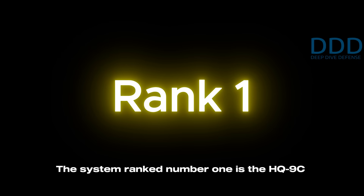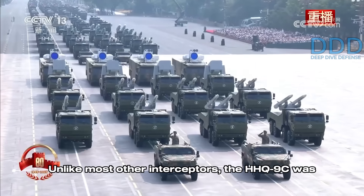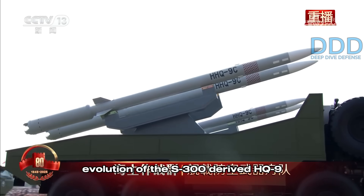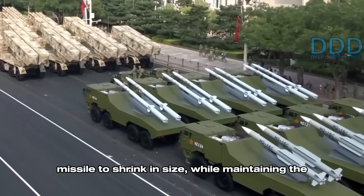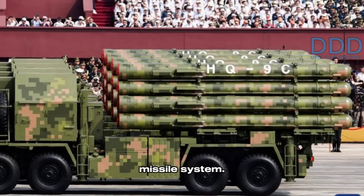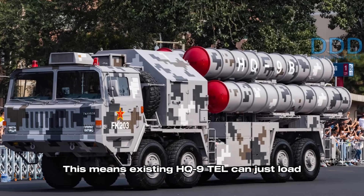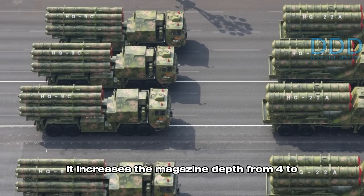The system ranked number one is the HQ-9C and its naval variant, the HHQ-9C. Unlike most other interceptors, the HHQ-9C was displayed outside of its launch tube, which revealed important details. The HQ-9C is a miniaturized evolution of the S-300-derived HQ-9 system from the 1990s. Increased sophistication in its design has allowed this missile to shrink in size while maintaining the same performance qualities as the HQ-9. This downsizing has enabled the HQ-9C's transporter erector launcher vehicle to carry double the load, increasing the magazine depth from four to eight missiles per vehicle.